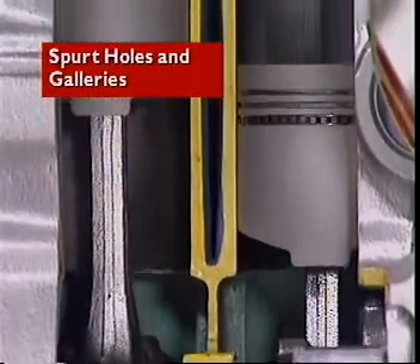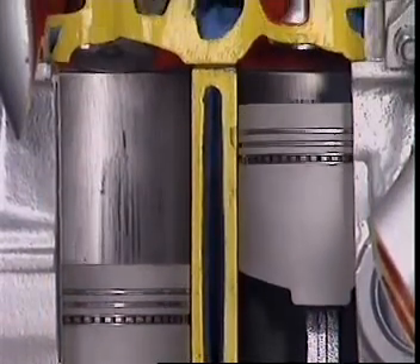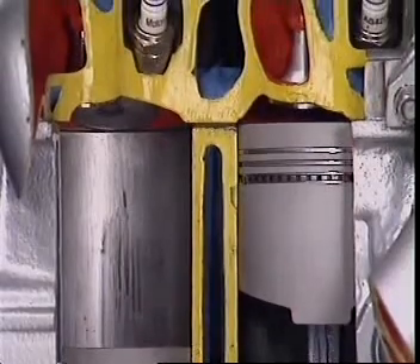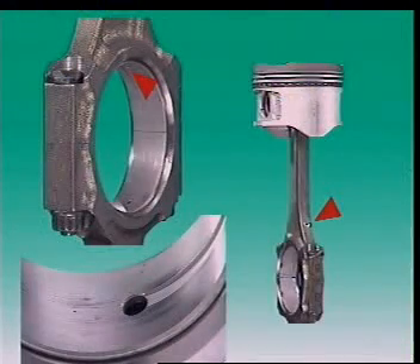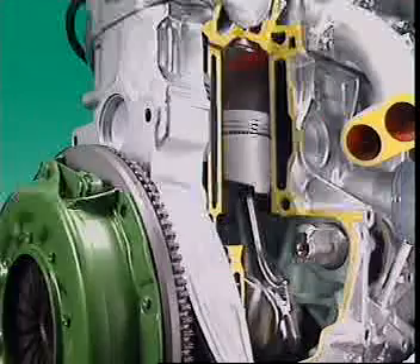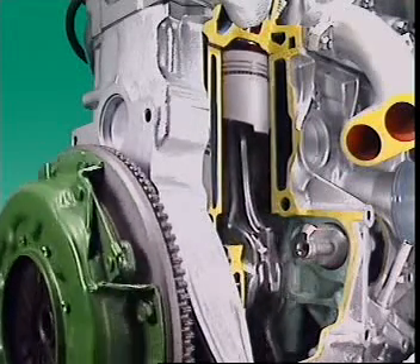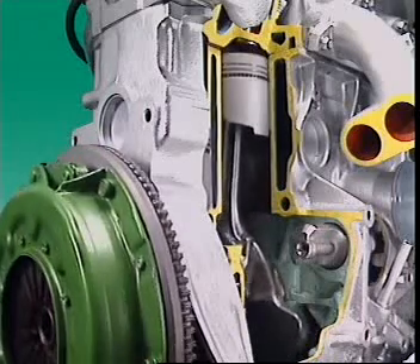Pistons, rings and pins are lubricated by oil thrown onto the cylinder walls from the connecting rod bearings. Some connecting rods have oil spurt holes. These holes are positioned to receive oil from similar holes in the crankshaft. Oil can then spurt out at the point in the engine cycle when the largest area of cylinder wall is exposed.